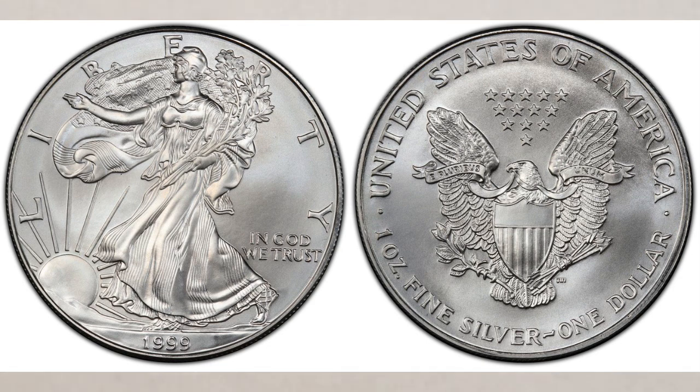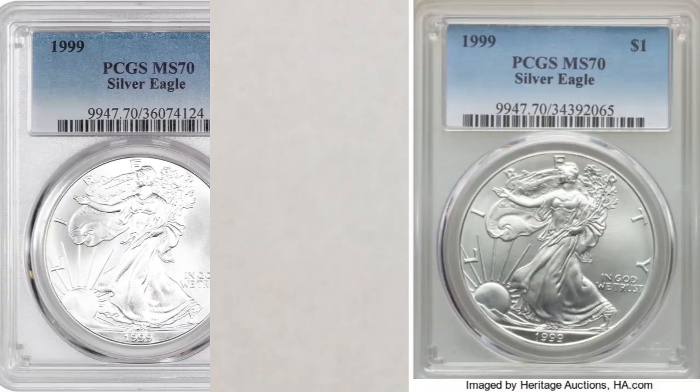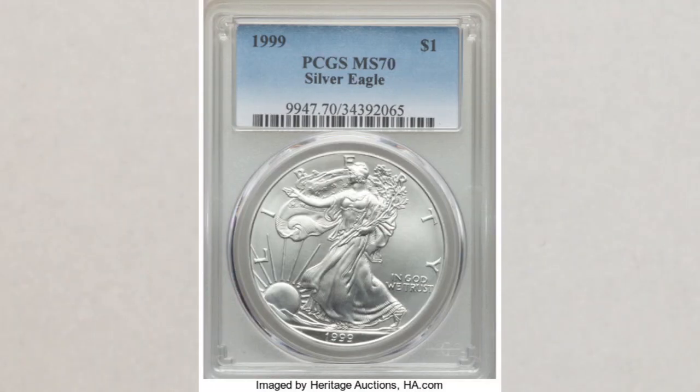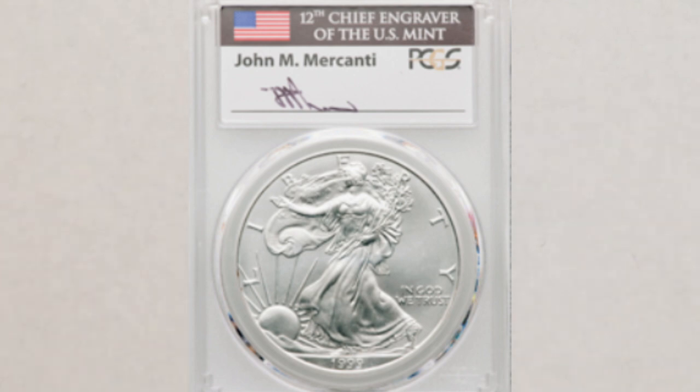And they're increasing in value every time they go to auction. For example, this coin sold at David Lawrence Auction in 2019 for $8,910. Another 1999 American Silver Eagle in the same grade sold at Heritage Auction a year later for $13,200. The most recent sale happened in April of this year, also at Heritage Auctions — the 1999 MS-70 American Silver Eagle sold for $14,400.